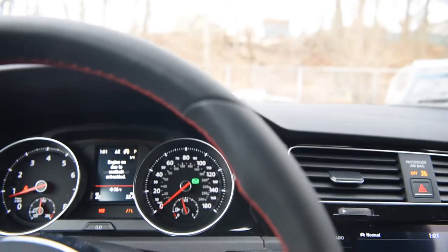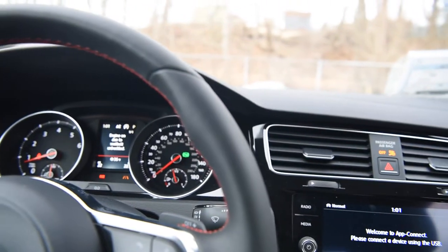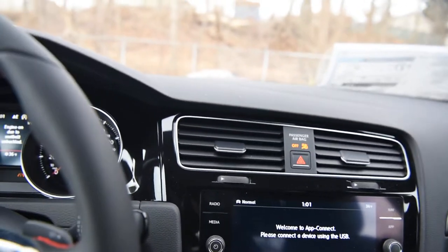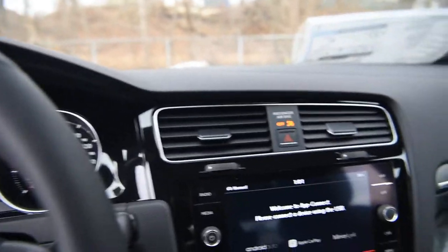Okay — 'Engine on due to system power needs.' So anyway, if you get an automatic GTI, just know that at some point it will turn off at traffic lights. Now we're going to turn the hazard lights on so I can show you the LED turn signals, and then we'll wrap it up.